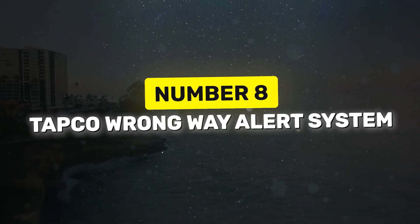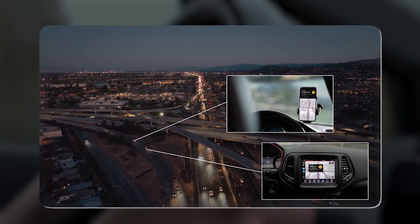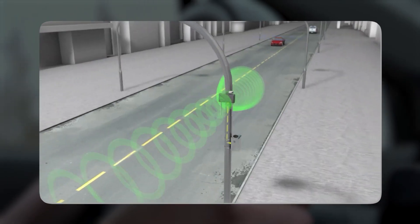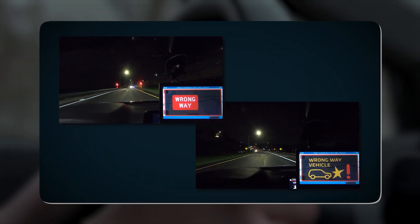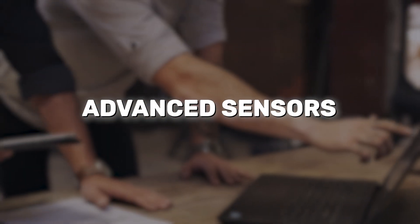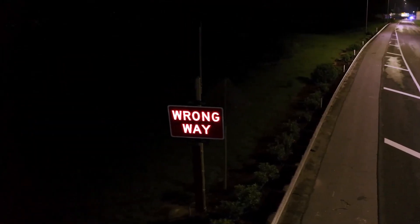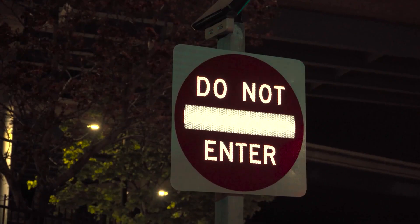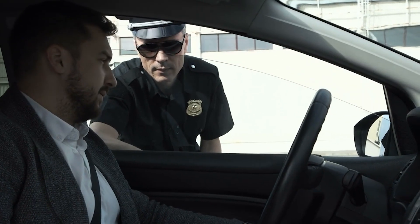The TAPCO Wrong Way Alert System is a traffic safety solution designed to stop drivers from accidentally entering highways the wrong way, which can lead to very serious accidents. Advanced sensors detect when a vehicle enters a road in the wrong direction. As soon as that happens, bright LED signs flash directly at the driver, giving them an immediate warning to turn around. The system also sends real-time alerts to nearby police so they can respond right away if needed.